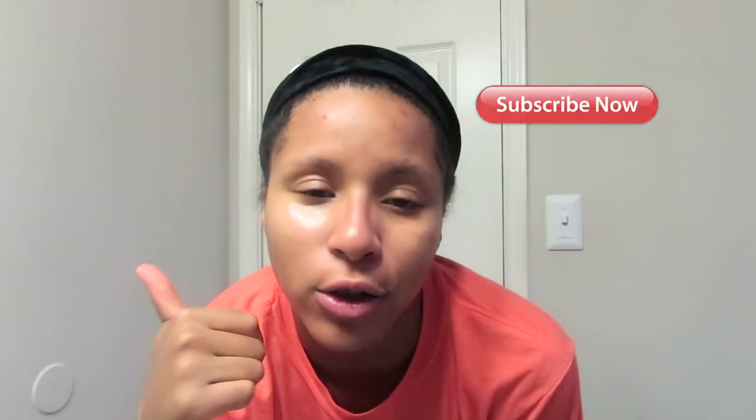That is my skincare routine! If you liked this video, don't forget to give it a thumbs up and subscribe. If not, thank you for watching and I'll see you guys next time — adios!